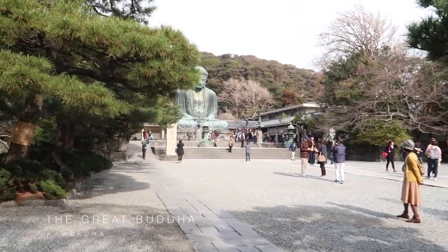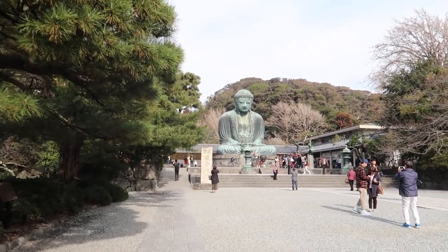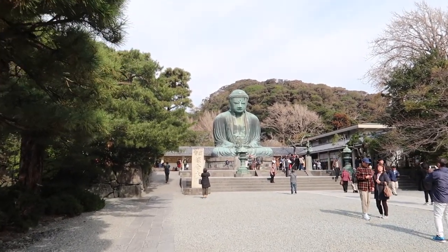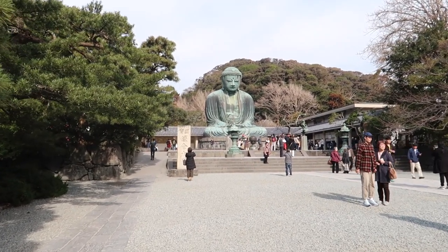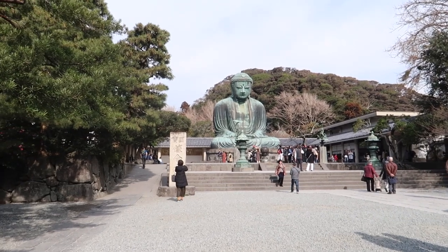This is the Great Buddha of Kamakura, which is a bronze statue of Amida Buddha. It has been along the second tallest bronze Buddha statue in Japan, and it measures 13.35 meters tall and weighs approximately 93 tons.